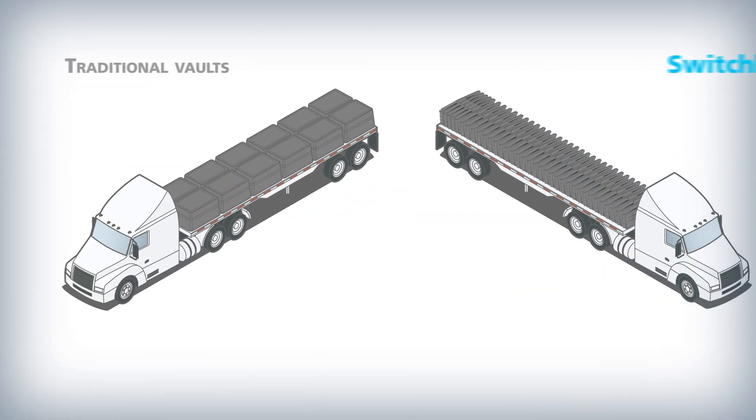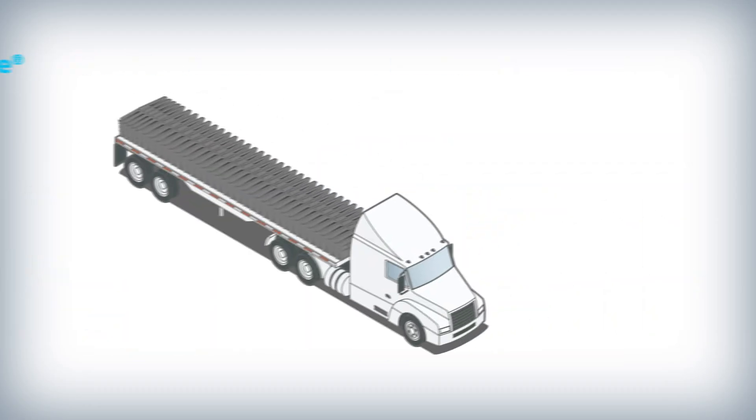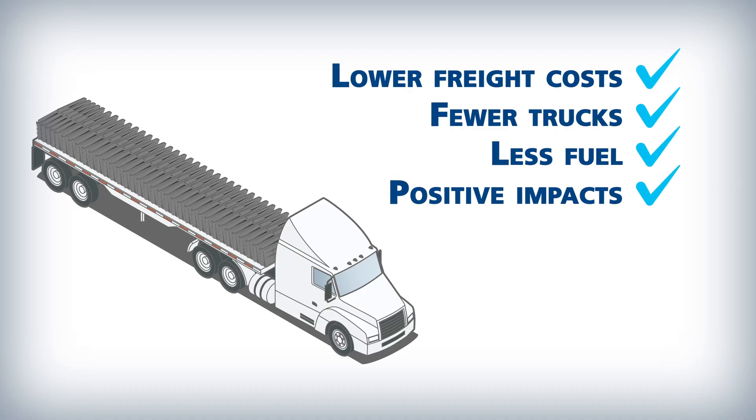A standard truck can carry up to 250 Switchblade Vaults compared to only 200 or fewer traditional vaults. This results in not only lower freight costs, but also fewer trucks, less fuel consumption, and positive environmental impacts.